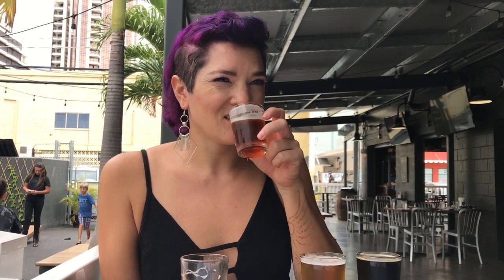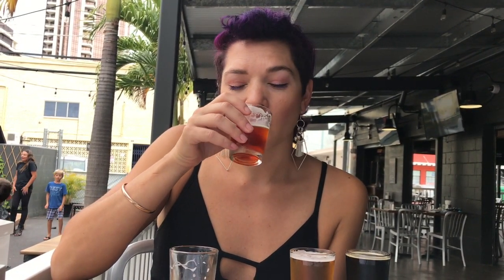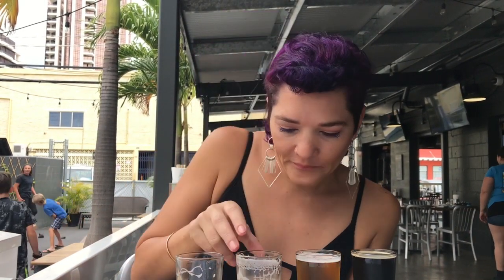It tastes like roasted jalapeño. It's actually really good. It's not very spicy. My favorite spicy beer is the habanero sculpin from Ballast Point. This one isn't as spicy as that beer, but that's an IPA so it's a little more spicy. This is an amber — it's pretty even and balanced. I like the roastiness. It's easy drinking. Mmm, yummy.